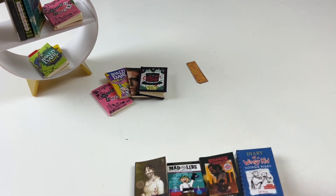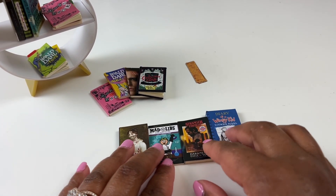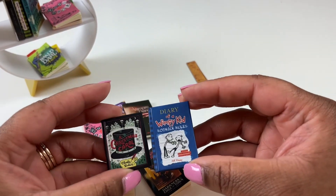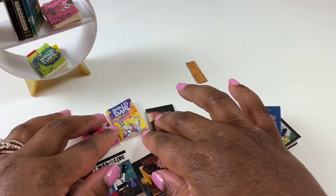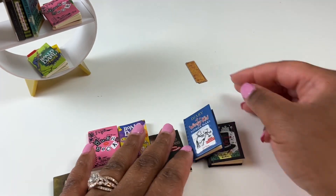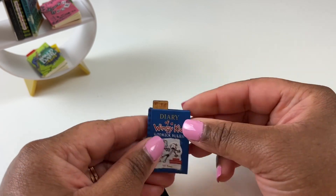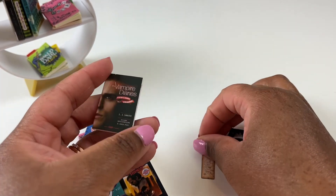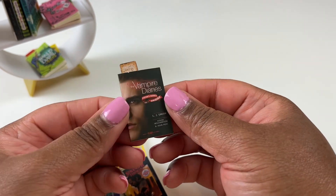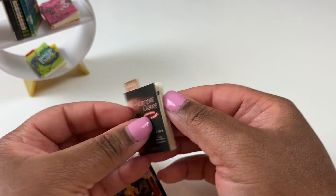We have two hardback books and six softback books altogether. I love that you get four books in the pack with a little accessory. Let's put our bookmarks in the little books. I love bookmarks, I love reading, I love books — I do read on my Kindle now, but nothing is like turning the page of a real book with that new book smell.